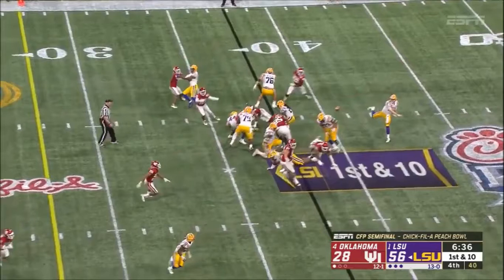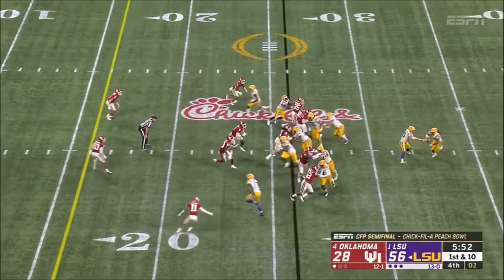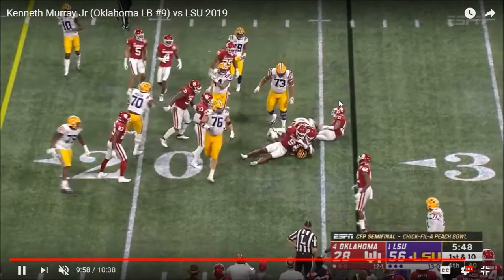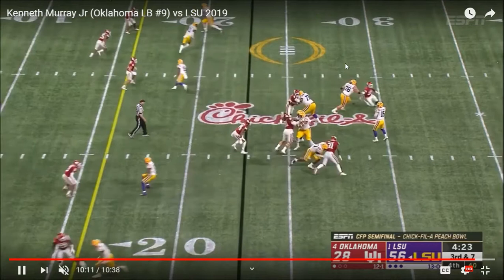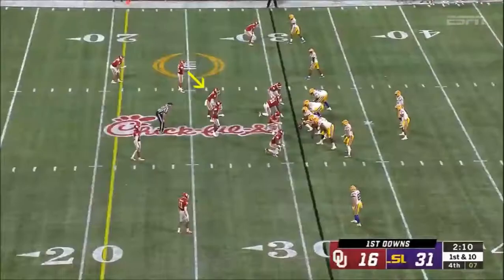Nice tackle and good read-diagnostic ability there. Did Burrow get hurt? No, they just put the backup in because they were winning by so much late in the fourth. By this point in the game it was pretty clear Oklahoma had given up, specifically on offense.